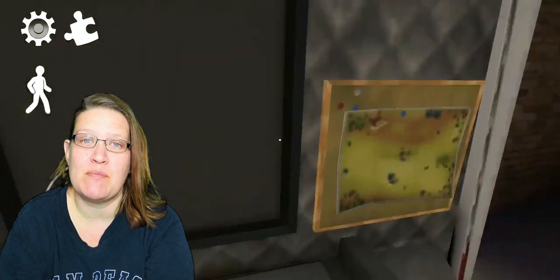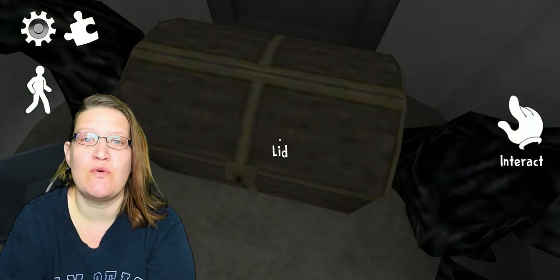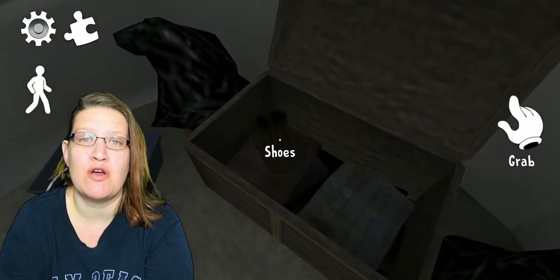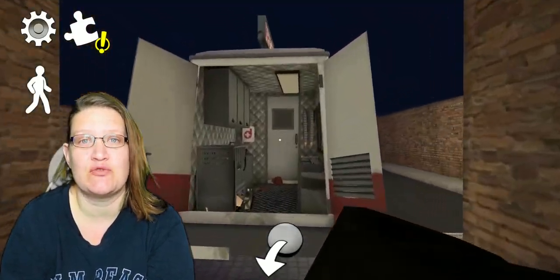Once you find it, pick it up and bring it back to the ice cream truck. Toss it in the truck and then head back to the train. Once back inside the train, head to the back where you will find a trunk. Open the trunk and you will find a pair of shoes. Grab those shoes and once again head back to the ice cream truck.